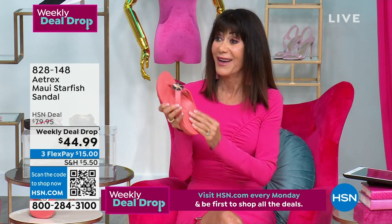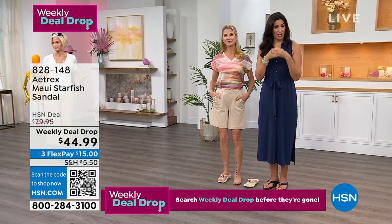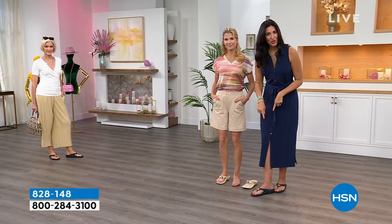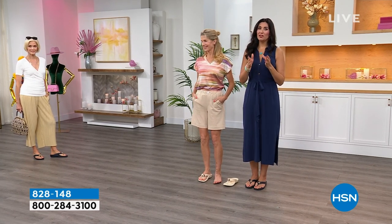Aetrex has really stepped it up a notch. We've been around since 1946. We are an orthotic company based in New Jersey and we're APMA approved. We actually sell more orthotic inserts — for $10 or $20 more than the price of this entire shoe — by the millions across the world. We're the largest orthotic insert company in the world, so we know how to get your feet aligned properly.